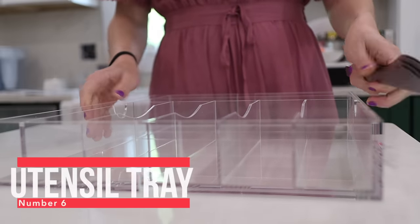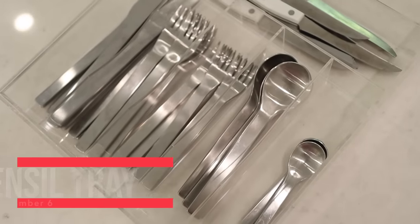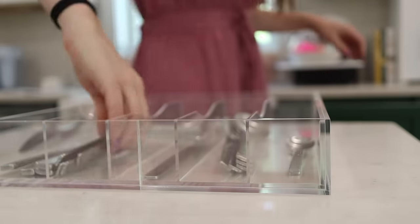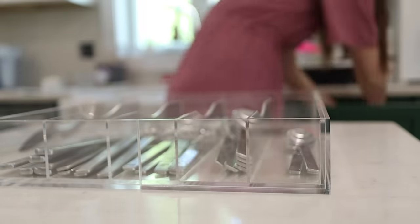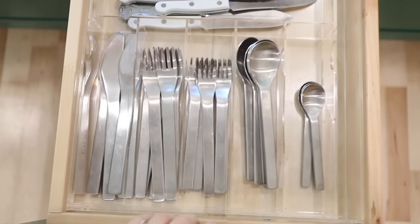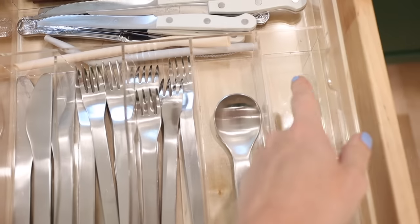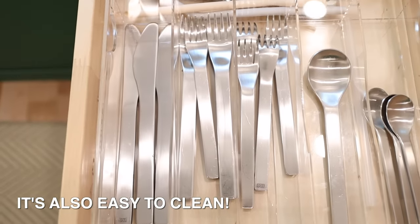Number six is our acrylic utensil organizer. I bought this after our kitchen renovation to organize our utensils. I know it's sort of a random thing to love so much, but I have used a lot of utensil organizers in my life — I've lived in like seven or eight different rentals with a lot of different kitchens — and I love this one the most. The clear acrylic looks really nice, and this one's expandable, meaning you can stretch it to fit the width of any drawer.